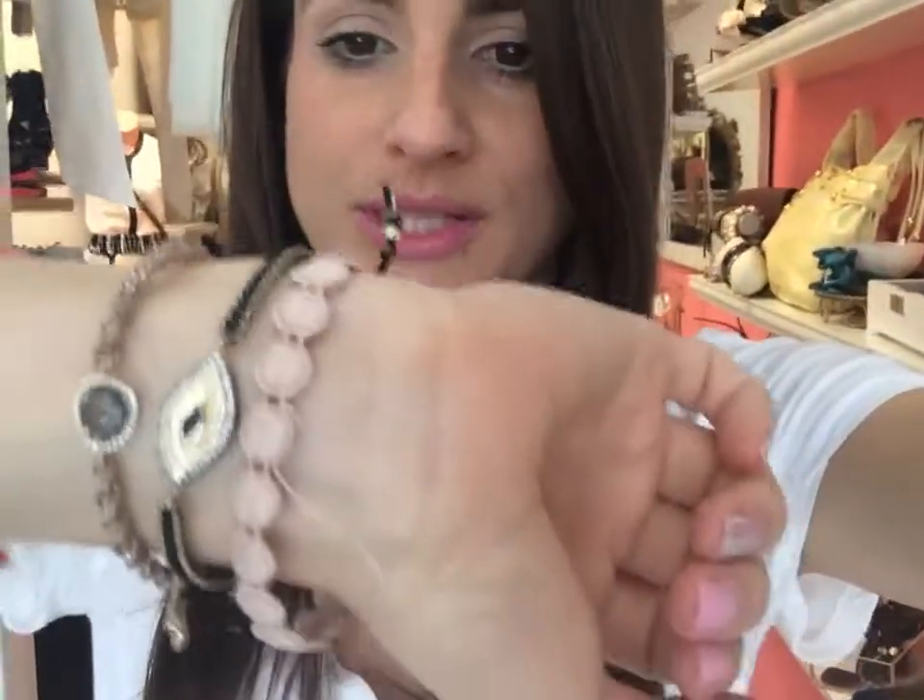I have on these Christiani bracelets and tie bracelets too. Those I actually got — they're an Italian brand bracelet — but I got them in New York at the shops at Columbus Circle.